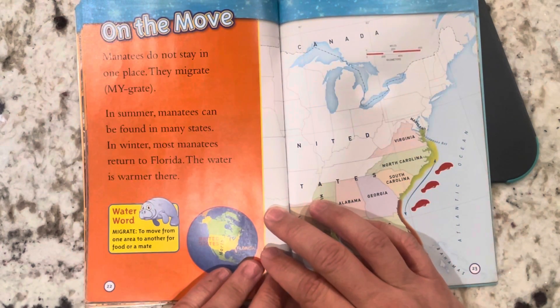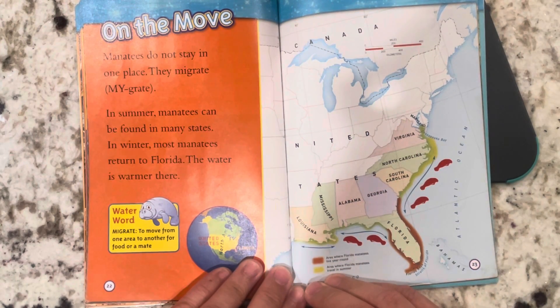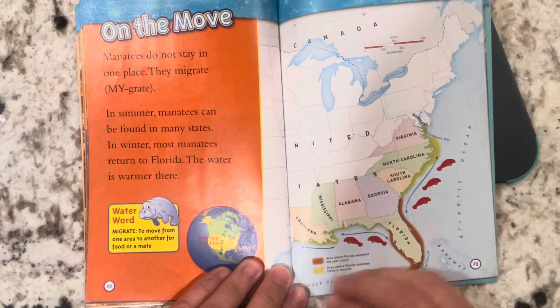On the move. Manatees do not stay in one place — they migrate. In summer, manatees can be found in many states. In winter, most manatees return to Florida, where the water is warmer.